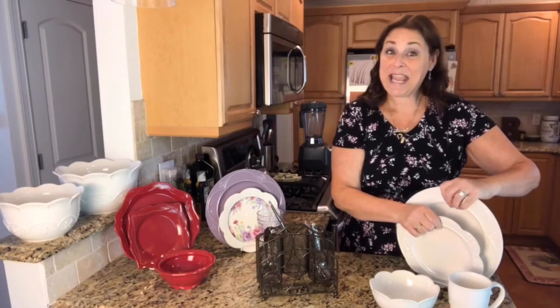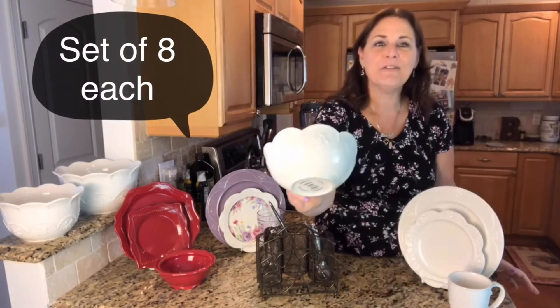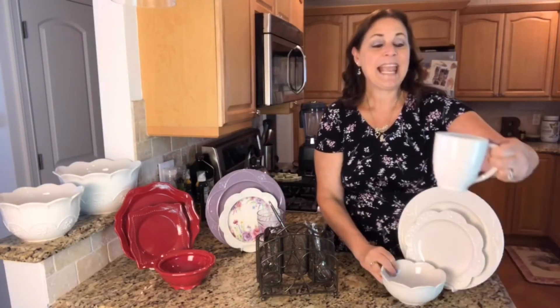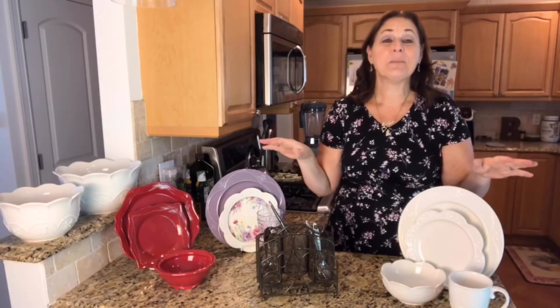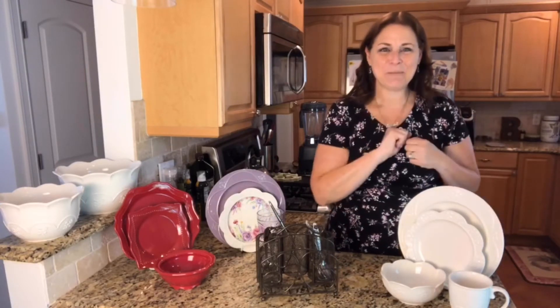This is going to come with a set of eight dinner plates, eight luncheon plates, eight of the bowls — see that scallop design — and eight of the mugs. There is going to be a special offer that goes through all of these different sets, but I just want to show you the basic set. So here's Marbella set number one.